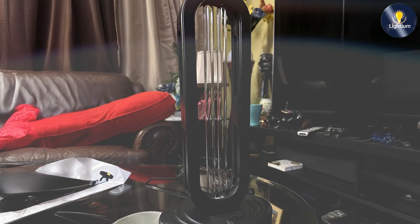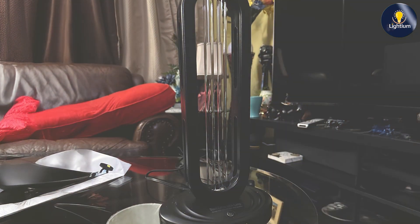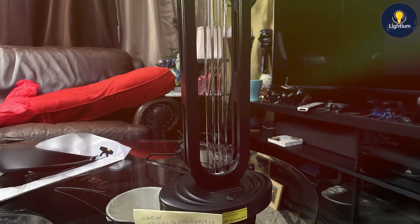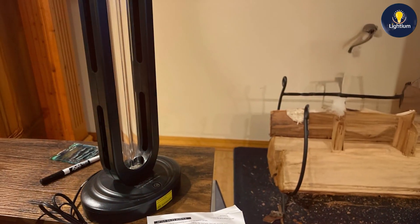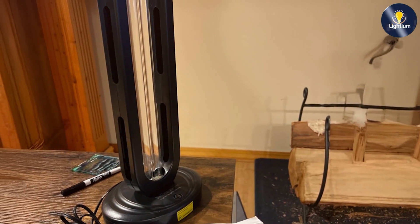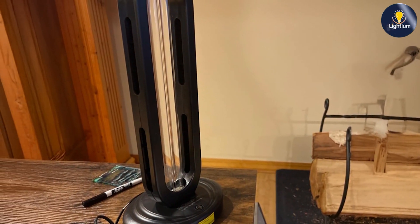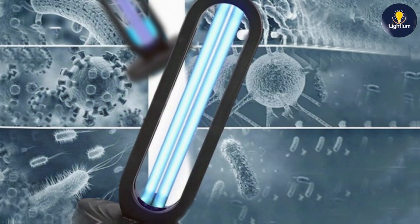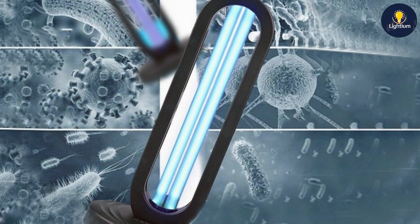Choosing the right UV-C germicidal lamp can make a significant difference in maintaining a clean and germ-free environment. Whether you need a powerful tower model or a convenient remote-controlled lamp, the options we have reviewed today offer a range of features to suit your needs. Make sure to select the one that best fits your requirements for effective disinfection. Thanks for watching, and don't forget to like, subscribe, and hit the bell icon for more reviews and tips.